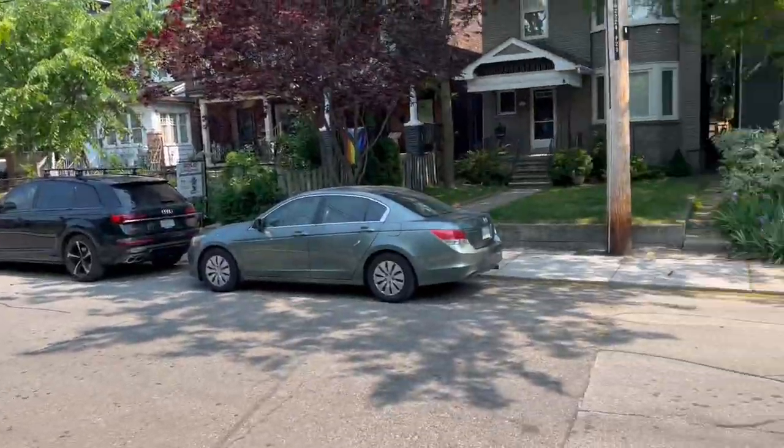Hi there, it's Julie Kinnear of the Julie Kinnear Team with Keller Williams Coelevation Realty, and I'm standing right in front of 26 Kenneth Avenue. This is a fantastic location — this is West Bend.